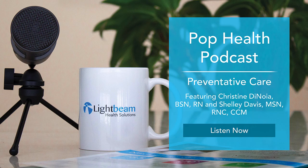Welcome to the Population Health Management Podcast brought to you by Lightbeam Health Solutions. My name is Laurel Durr, and I will be your host for today's episode. With the new year here, what better reason to talk about setting up new preventative care campaigns for your patients?